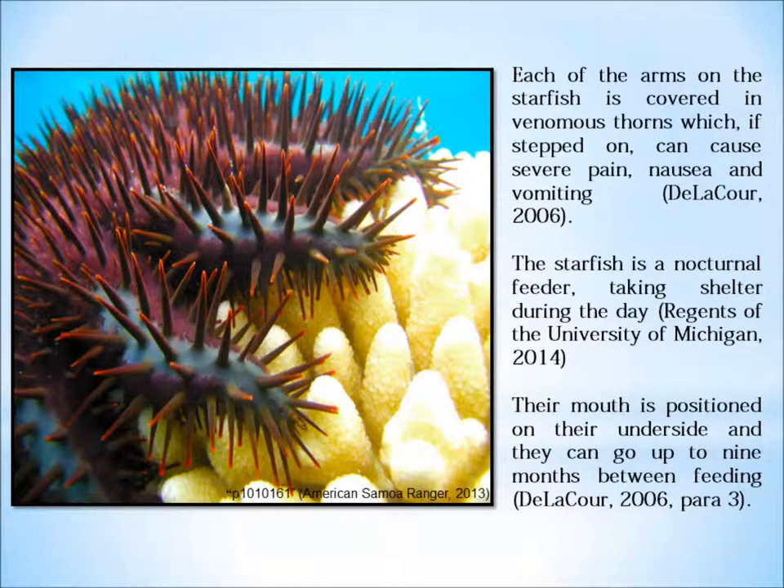Regents of the University of Michigan break down the biology of the starfish. It has between 8 and 21 arms and can reach a diameter of between 25 and 35 centimetres. An adult can have a life expectancy of approximately 15 to 17 years and reaches sexual maturity at two years of age.